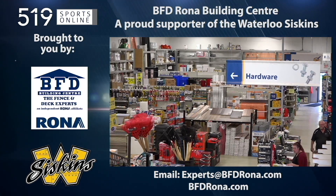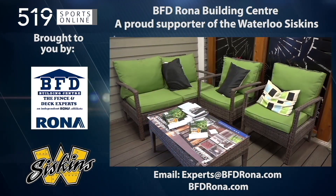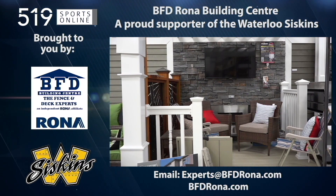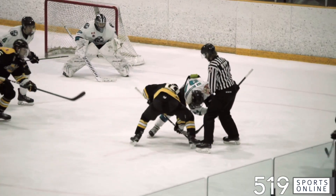Back to the highlights in a moment. First, a reminder: this video is brought to you by the BFD Rona Building Center, a proud supporter of local hockey. For your next home improvement project, visit BFDRona.com.